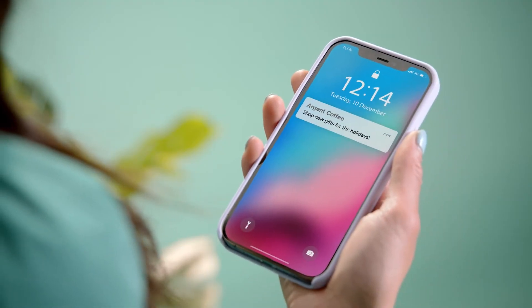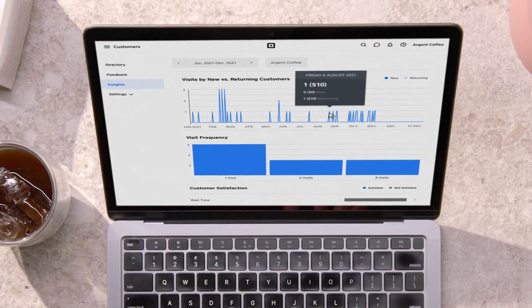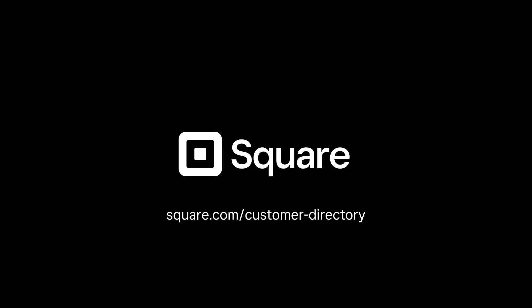Segment customers to target the right group, and see powerful insights right in your dashboard. Directory integrates with other apps you use, so you can get the complete picture of your customer relationships. Customer Directory is always here to help you build stronger customer relationships and grow your business.